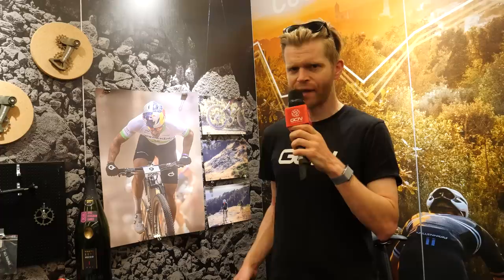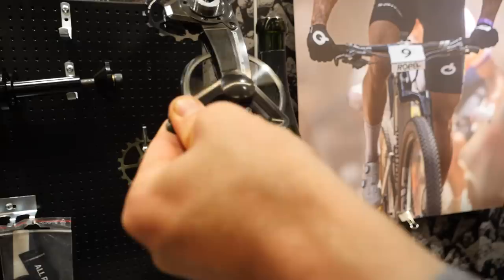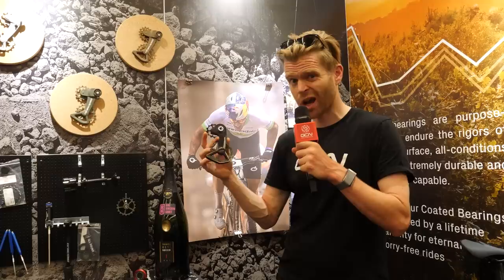I've come over to CeramicSpeed and they've got some new oversized pulley wheel systems, which is always nice to see — really nice products, satisfying to give them a spin and see how smooth they are. This is the Explore, designed to be compatible with SRAM Rival, Force, and RED groupsets, and also to be used in gravel applications. They reckon that over a standard Rival drivetrain, this is going to save you a couple of watts.